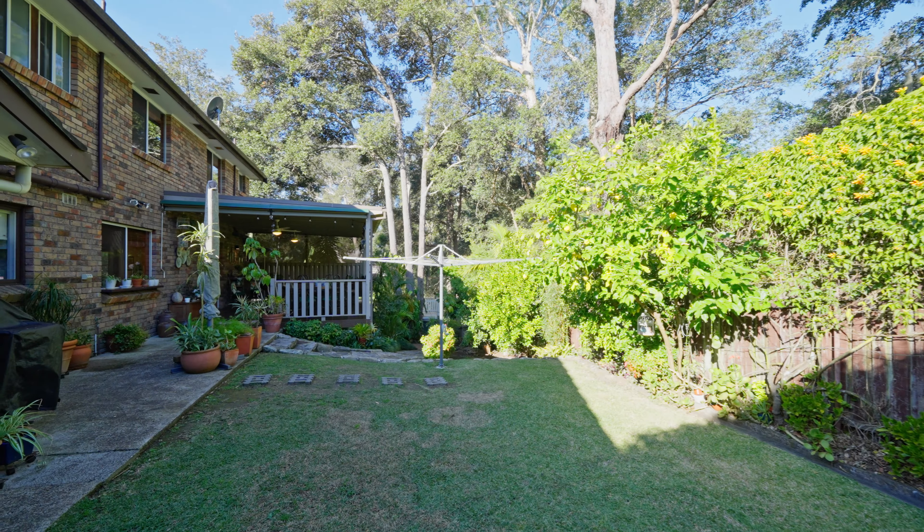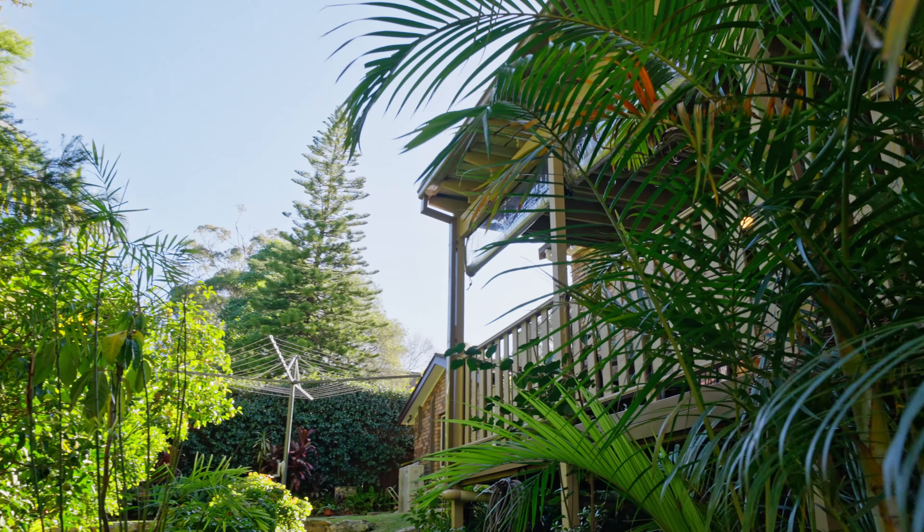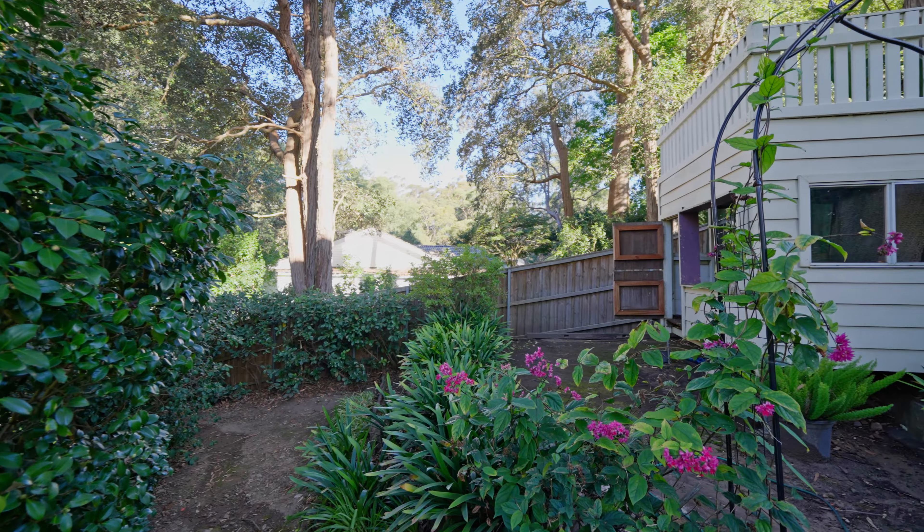Privately surrounded by an array of lovely established gardens, and includes a special treat for the kids — their very own outdoor cubby treehouse.